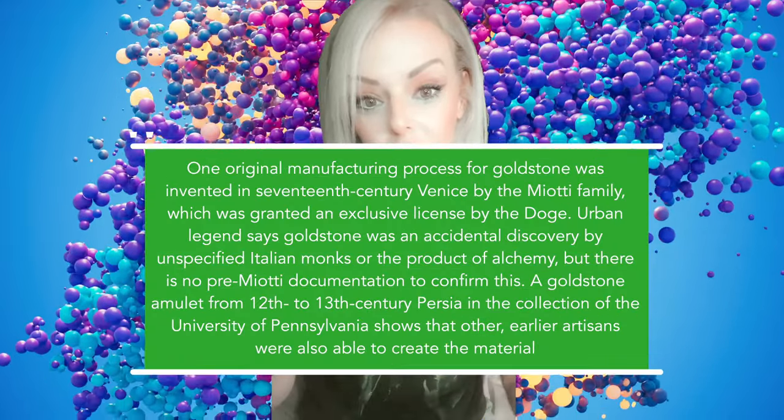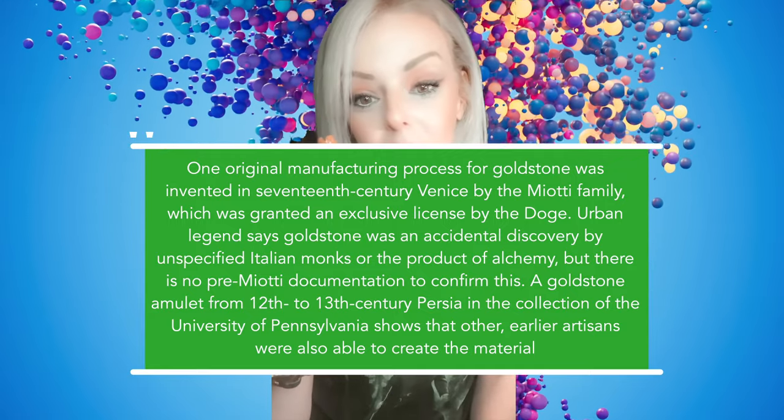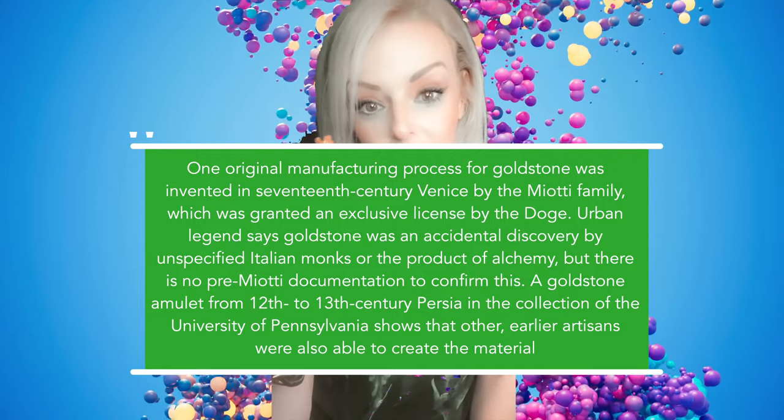It was first invented in the 17th century by an Italian family. I believe that since glass is made from quartz sand, it doesn't make it any less than naturally made crystals. And it has copper in it — copper's awesome for you.